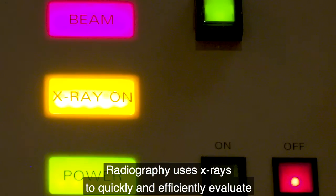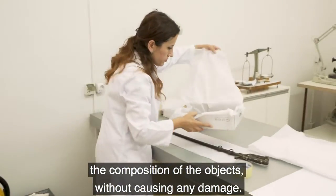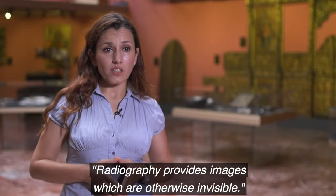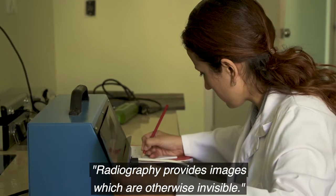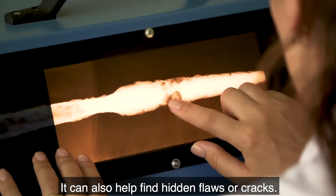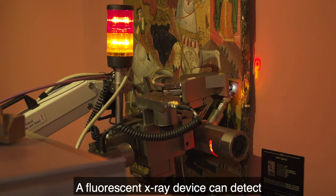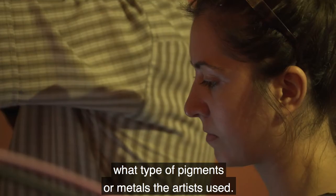Radiography uses x-rays to quickly and efficiently evaluate the composition of the objects without causing any damage. Radiography provides images which are otherwise invisible. It can also help find hidden flaws or cracks. A fluorescent x-ray device can detect what type of pigments or metals the artists used.